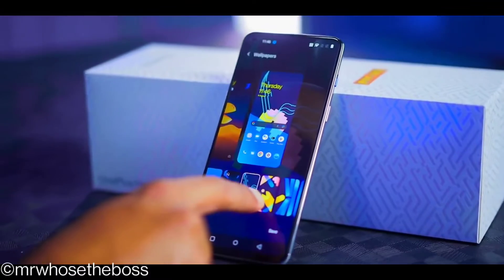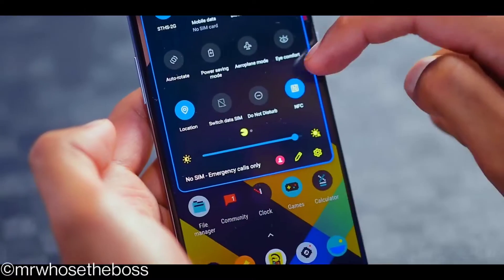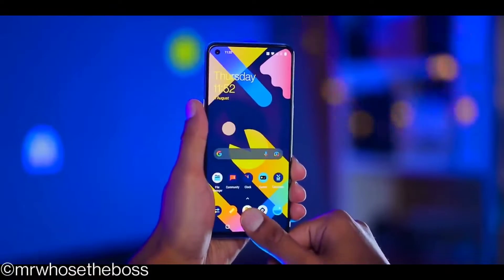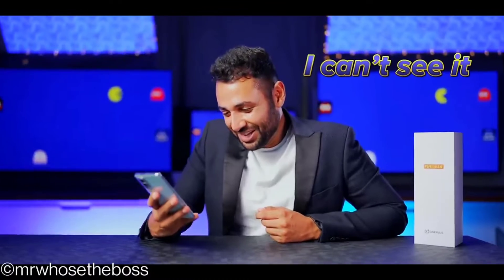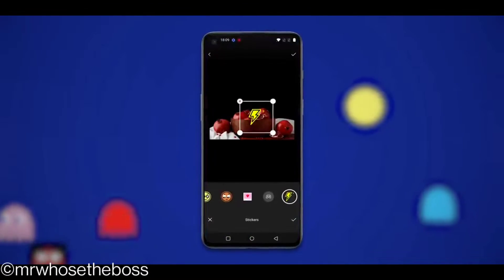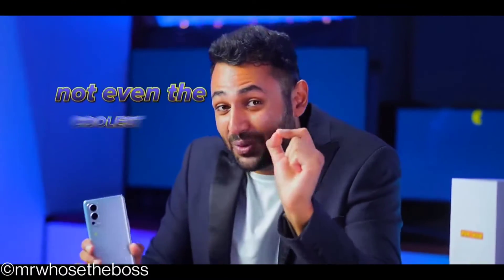There's a whole suite of custom Pac-Man wallpapers. OnePlus has retrofied the icons and the interface. Pac-Man eats the dot as you scroll. This is wild. There's a brand new fingerprint scanning animation — it's actually unlocking so fast I can't see it properly. There are challenges within the phone that actually unlock new Pac-Man themed goodies, and there's a new camera filter just for this phone.